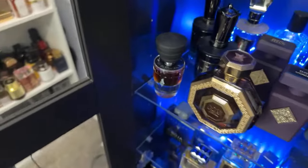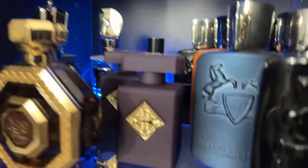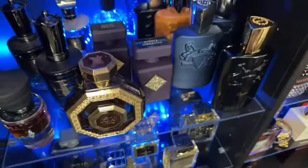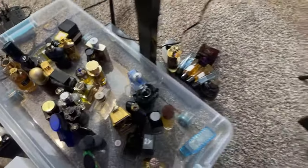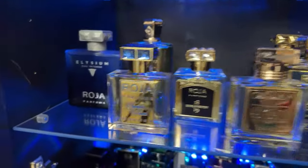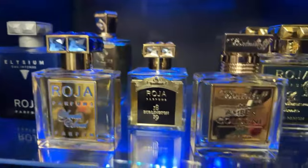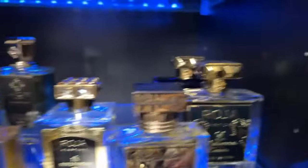My Parfums de Marley collection: one, two, three, four, five, six, seven, eight - and I think I have a couple more in this box. Then the Rosas - I don't have many. These are the ones that really stood out. Sweetie I don't really care for, but 1819 is really good - a balsamic frankincense-based fragrance if you like that.